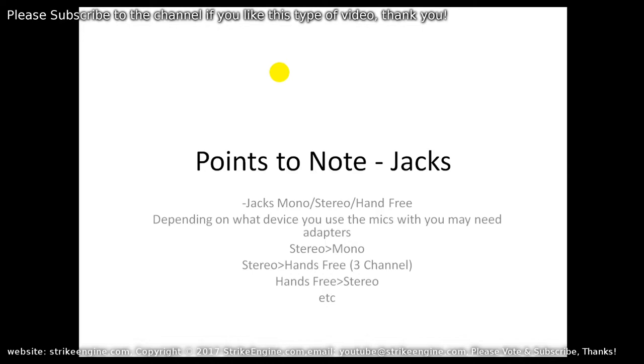Points to note specifically about the jacks: when looking at a mic to buy, check if the 3.5 millimeter jack is mono, stereo, or hands-free. Depending on what device you want to use the mic with, you may need adapters — for example a stereo to mono adapter, or a stereo to hands-free adapter. If the mic has a stereo plug but you want to use it with your mobile phone, you'll need a three-channel plug. All these adapters are available on eBay for pennies. In conclusion, the metal mic is better than the plastic mic.